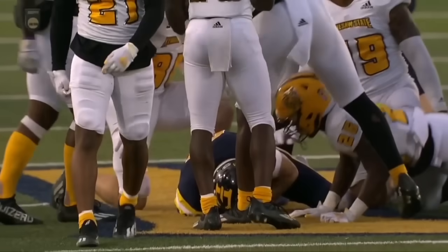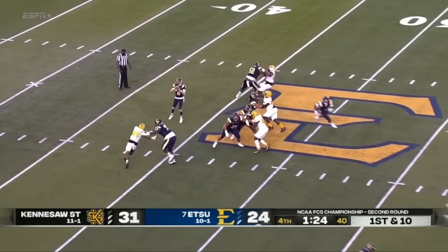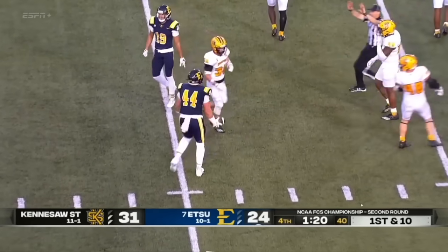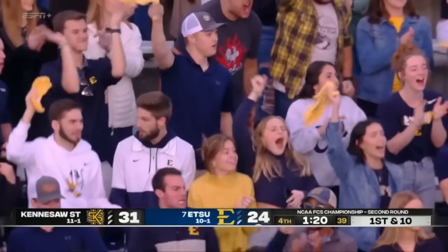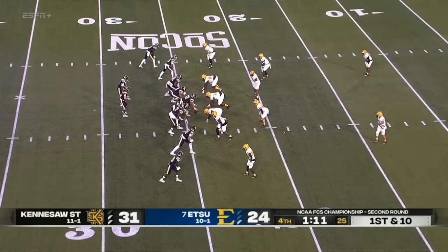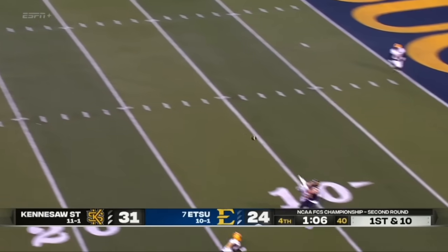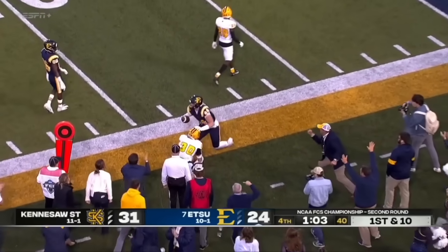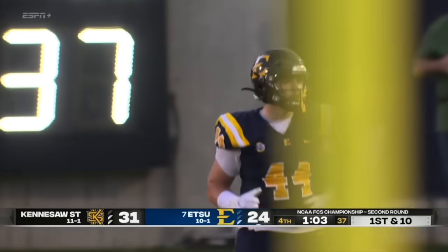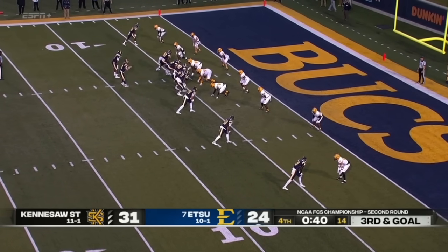ETSU — quarterback Tyler Rydell. They're in cover two. Rydell — seam route! That's how you beat cover two! Got the big fella Nate Atkins. We've discussed that all day. That is huge — the gun from Rydell to Atkins. The day Nate Atkins has had, the big tight end. Blitz coming, Rydell gonna take a shot — what a phenomenal grab by Nate Atkins! Nate Atkins is just absolutely on fire. Rydell — touchdown — extra point ties it.